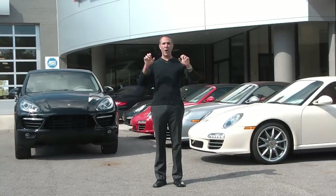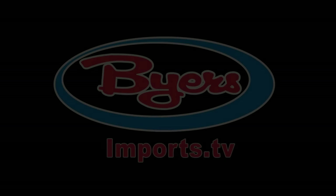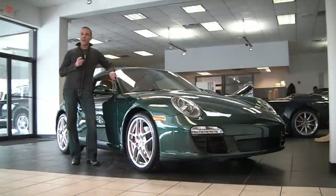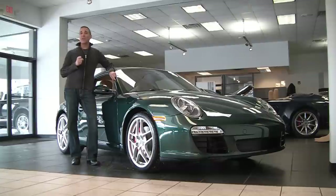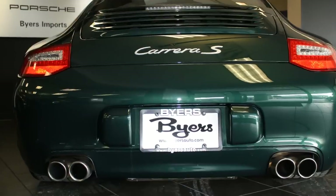Hi, this is Dale Mellick and welcome to Buyer's Imports. Today our good friends at AutolotManager.com just put online the 2009 Porsche 911 Carrera S Coupe. It has only 4,400 miles, it's Carfax certified, and it does qualify for the Carfax buyback guarantee. But most importantly, it's Porsche certified up to 100,000 miles. It's Porsche Racing Green Metallic over Sand Base, just a real sharp color combination.